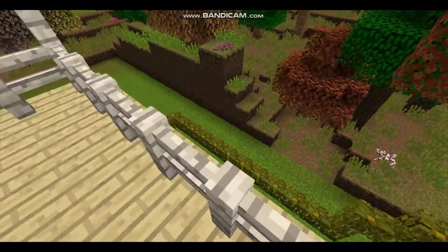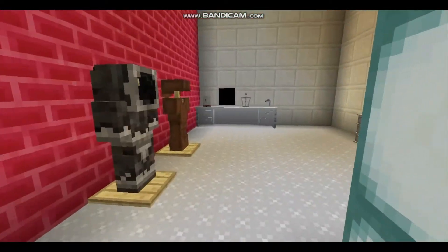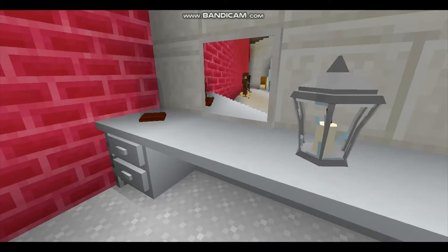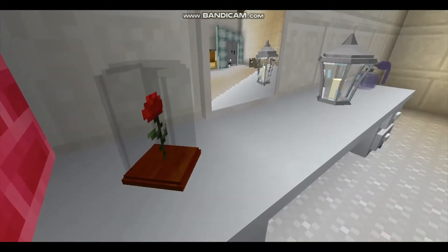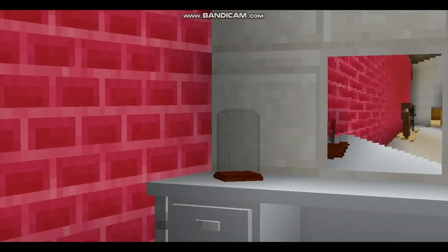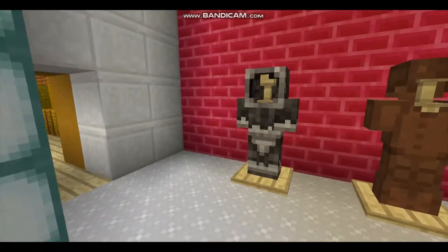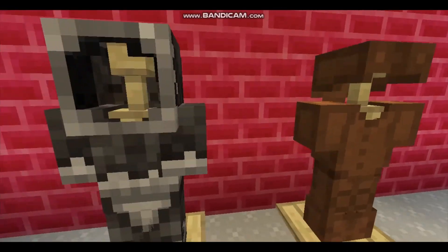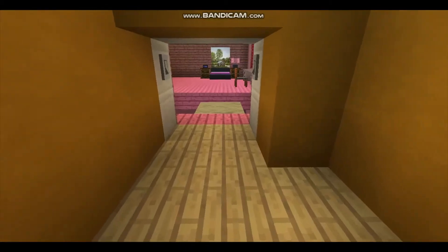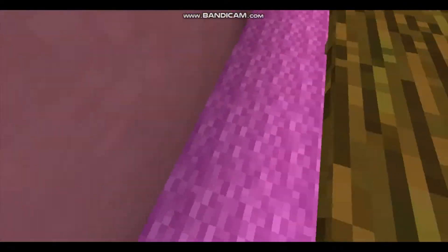In here is the dressing room with a wardrobe, a dresser, and a dressing table with a glass rose. There are also two stands that hold the grown-ups' armor — well, clothes we should say.